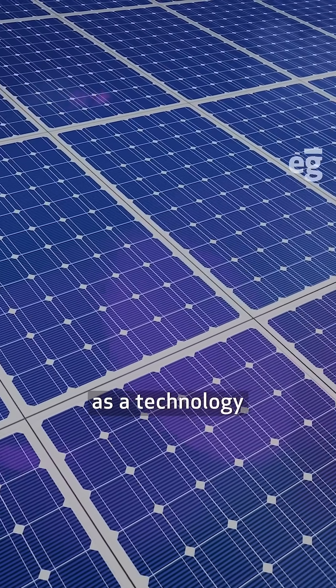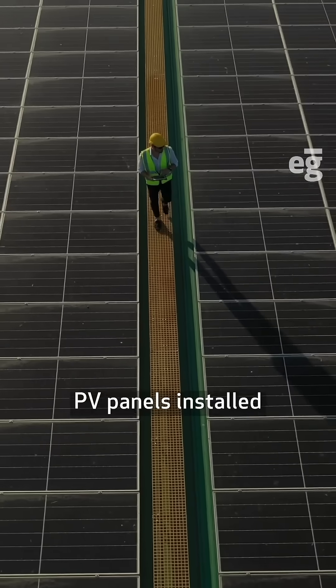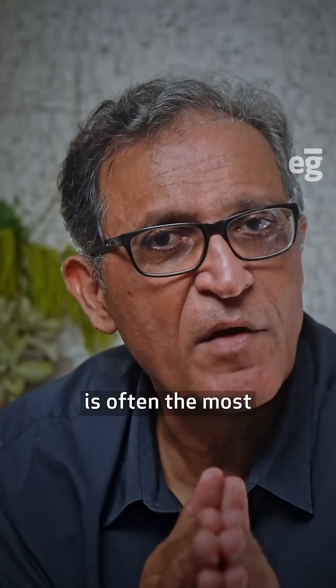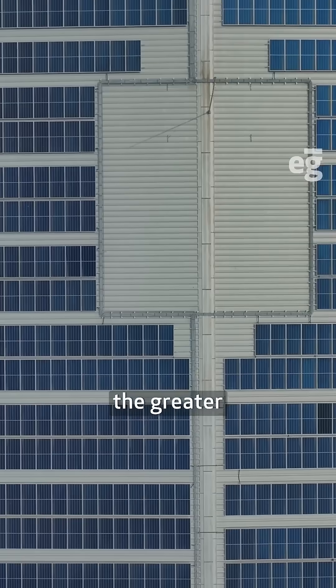Let's use solar PV as a technology of reference. On a project site close to the equator, PV panels installed horizontally are the most effective because they face the overhead sun. And since the roof is often the most productive surface of the building, the larger the roof, the greater the energy potential.